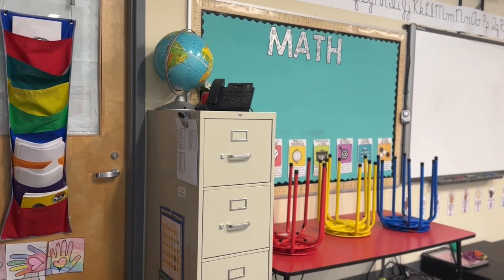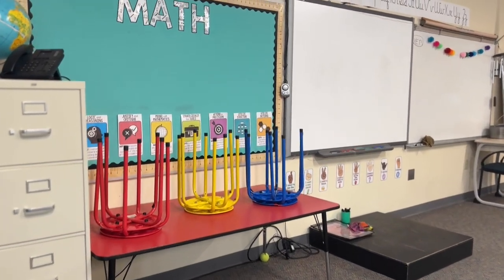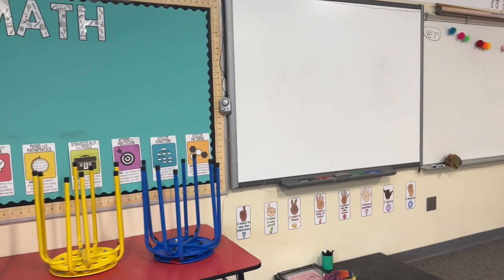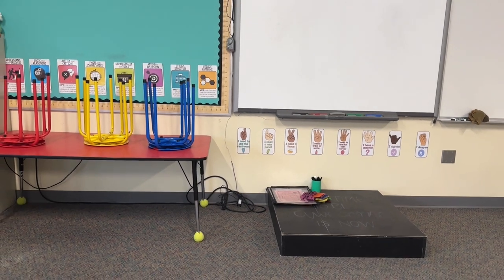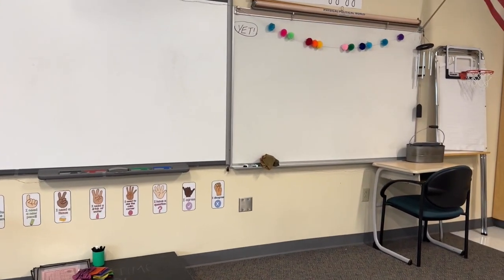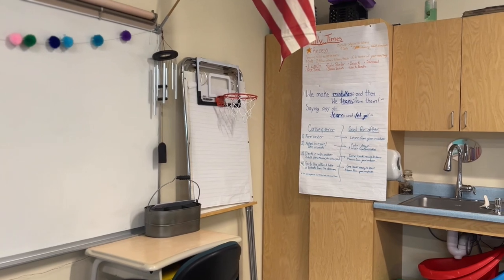Moving on to the front of the room, you see my file cabinet with different student files, paper, and some of my own paper files. Then I have a table for my students to work at — I had a desk there last year and I'm so glad I changed it. Then my bulletin board, smart board, stage, student signs, and whiteboard that I use.